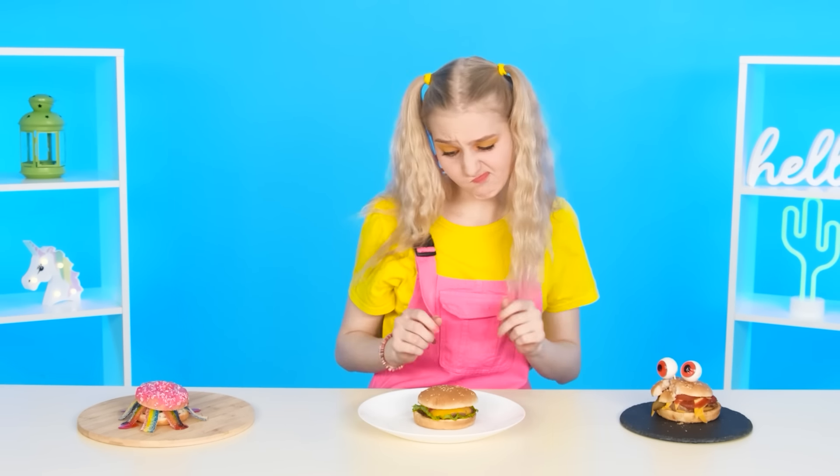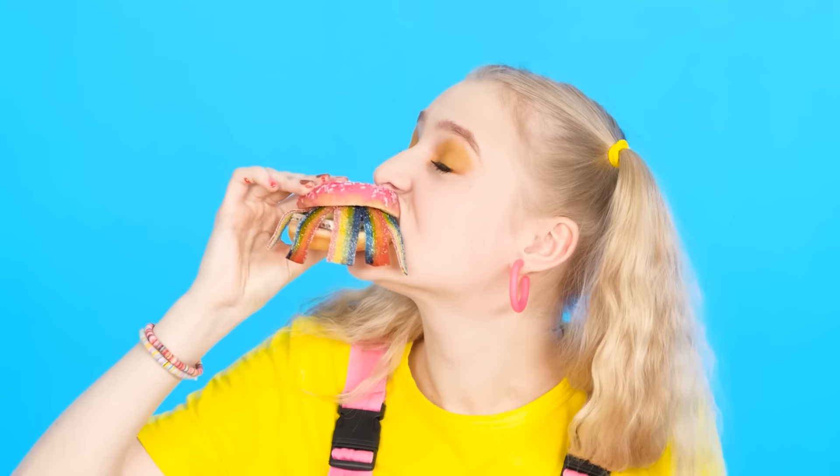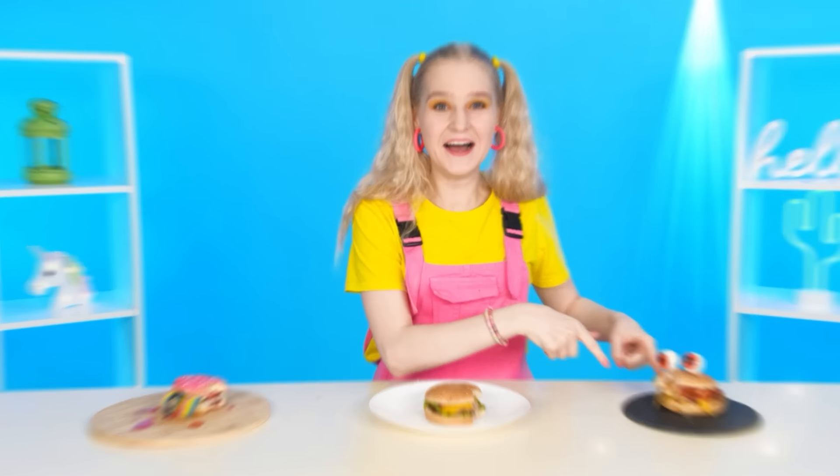What do we have here? A simple cheeseburger. Well, nothing special. What a wonderful cheeseburger is this! Looks incredible! It's great! Woohoo! Which one should I choose? Hmm. This one! This is the winner! How is it? What is the next challenge?